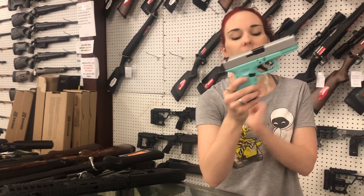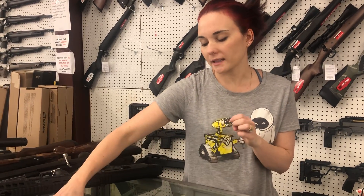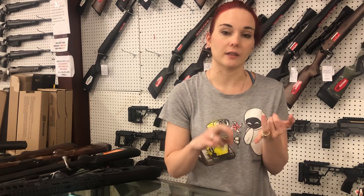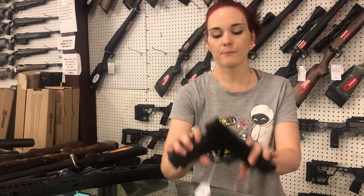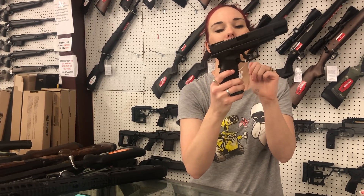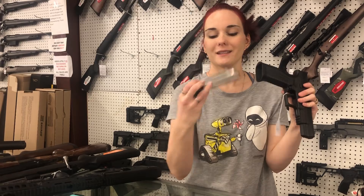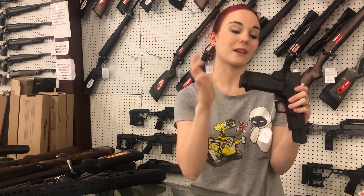Glock 19s — I have them in Tiffany Blue and Stainless, just a few left. We've got 43Xs, 48s, 19s, anything and everything — 357s, 6s, 40s, 10s, 45s — all of them are here. Springfield XDM Elite 9mm in the full size, $540 — 19 rounds of 9mm, that thing is sweet.